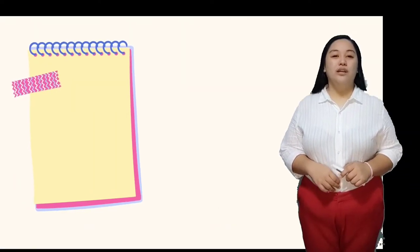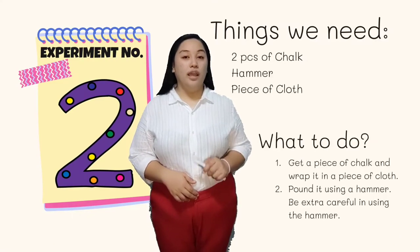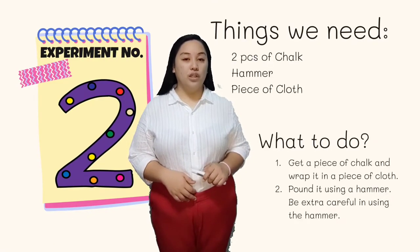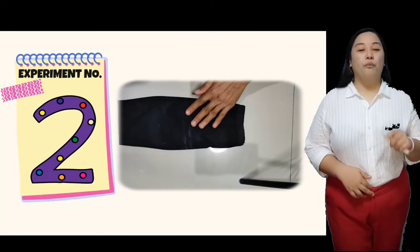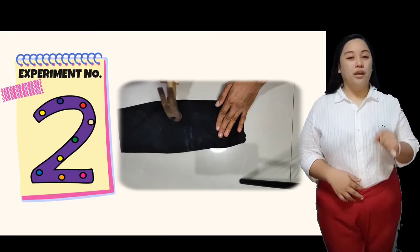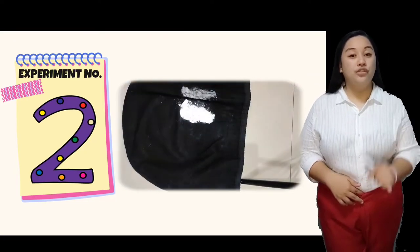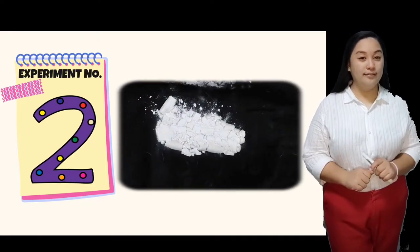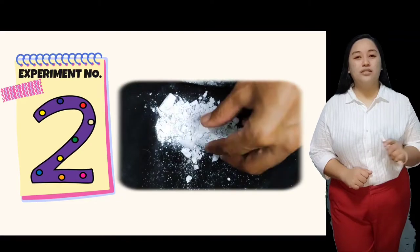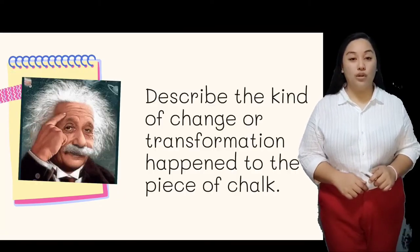Experiment number two. These are the things that you need: two pieces of chalk, a hammer, and a piece of cloth. Get a piece of chalk and wrap it in the cloth. Pound it using the hammer, but please be extra careful — use it only on the chalk. After that, describe the kind of change or transformation that happened to the piece of chalk.